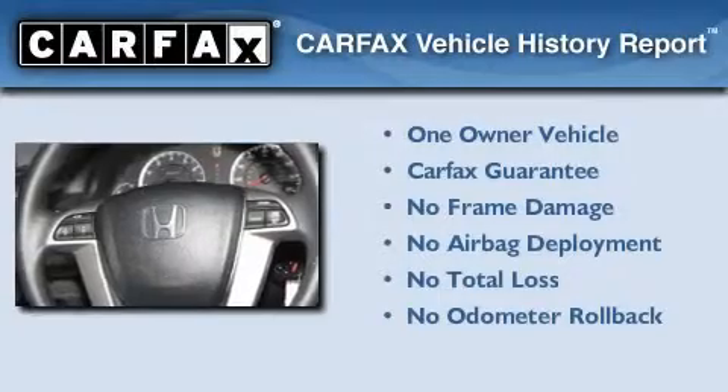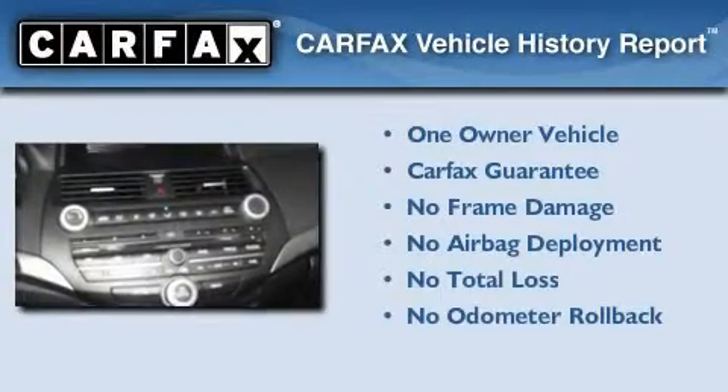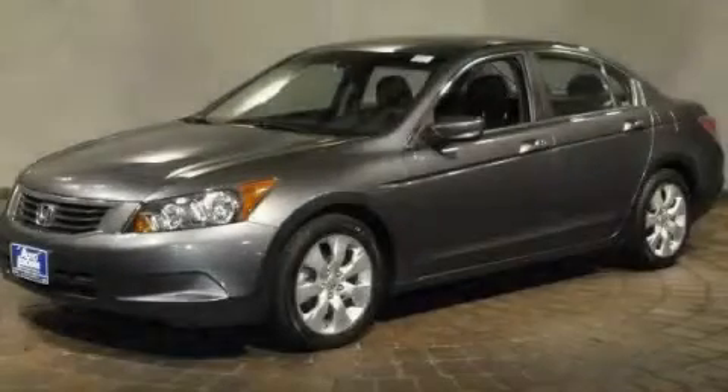This Honda has had only one owner, and it qualifies for the Carfax Buyback Guarantee. Stop by today and test drive this automobile for yourself.